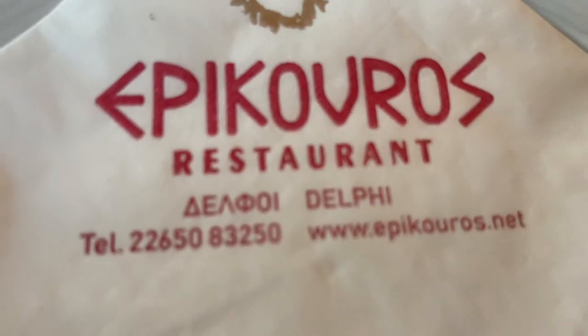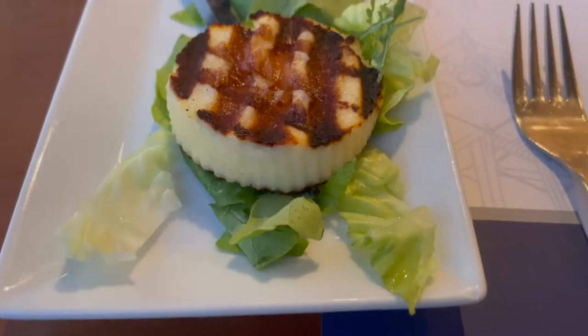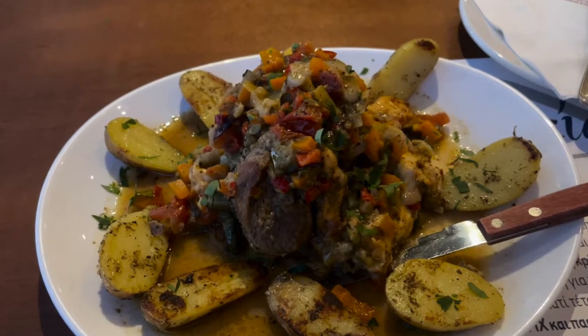What's up travelers? I'm sitting here at Epicuros, a pretty awesome restaurant here in Adelphi Place.